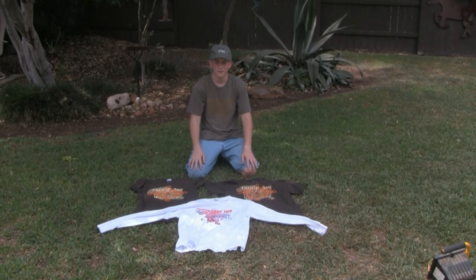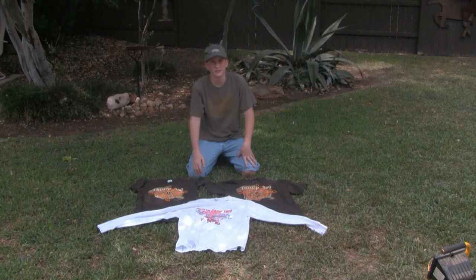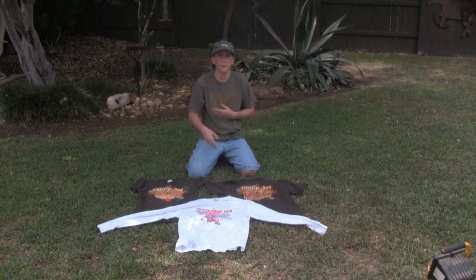Now for shirts: during the summer, you should wear short sleeve or a light long sleeve to help protect your skin. It would also be helpful to bring long sleeve shirts during the winter to help keep you warm.